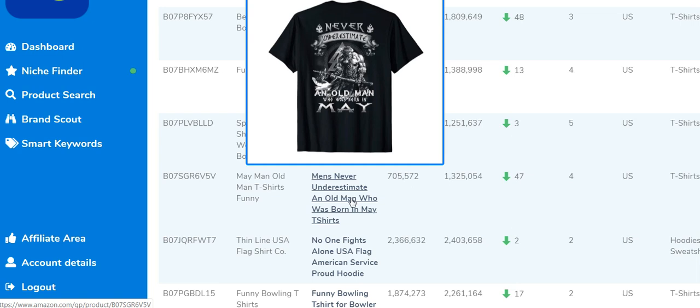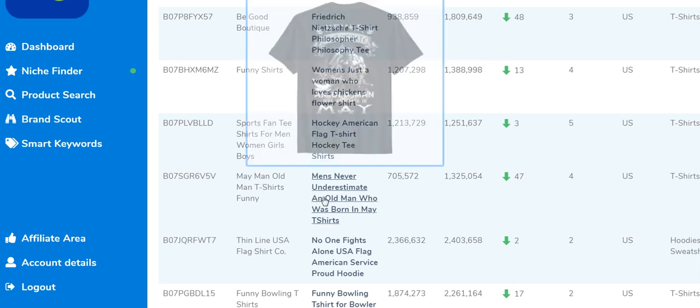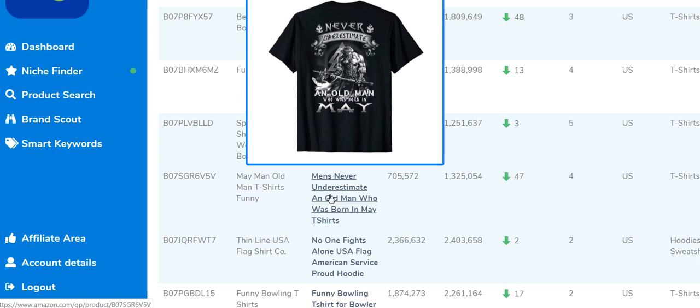Now here's a very interesting one. The brand name is 'May Man Old Man T-Shirts Funny' and the title is 'Men's Never Underestimate an Old Man Who Was Born in May.' Just think about the targeting here — it's very specific, targeting people who were born in May and are likely older. This is what's called targeted t-shirts — targeting a very specific niche and category of people.